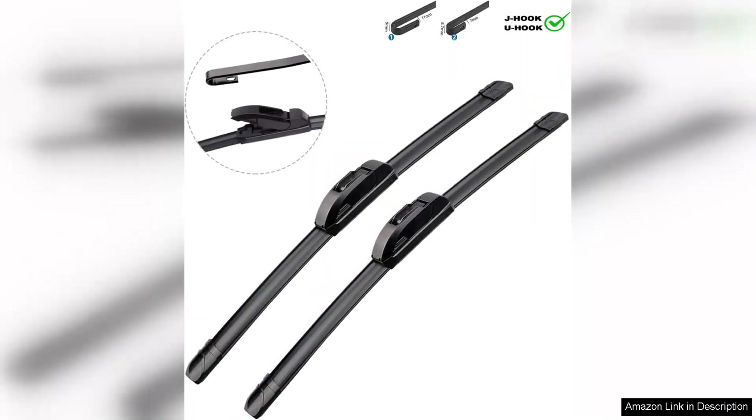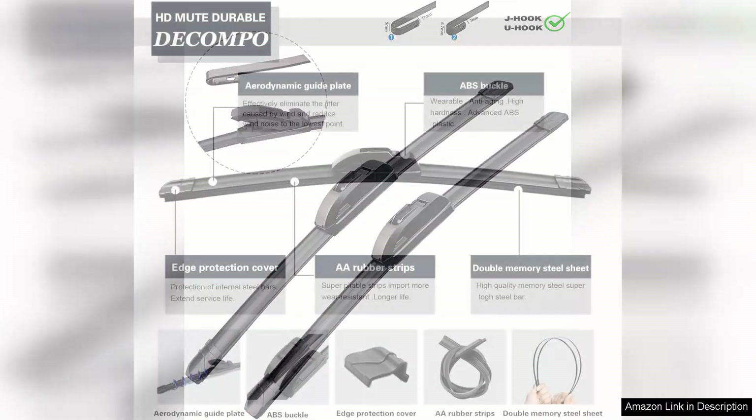First, the installation process was straightforward and quick. The included instructions were clear and the wipers fit perfectly on my car without any issues. The premium materials used in their construction are evident, providing a sturdy yet flexible feel that promises durability.